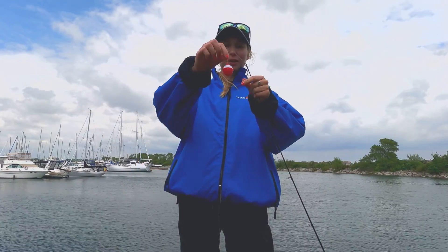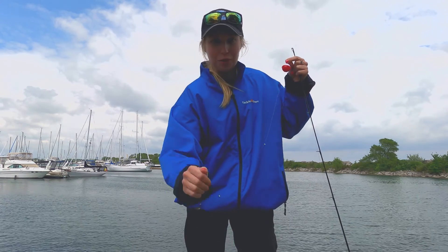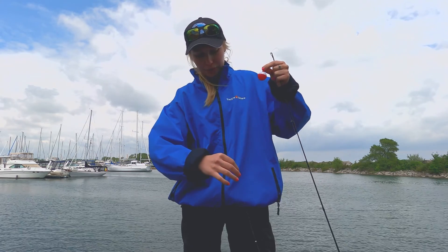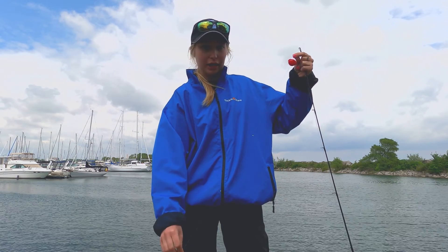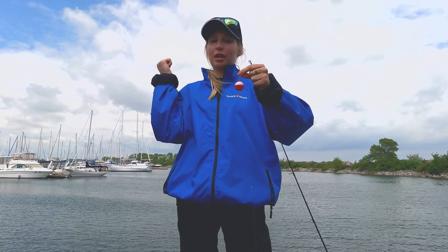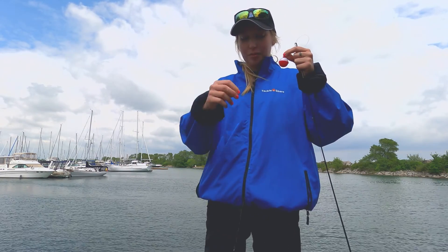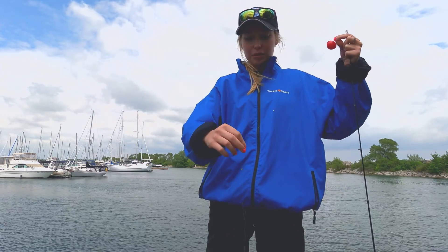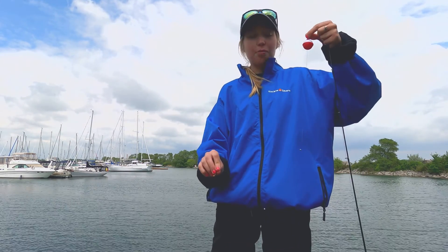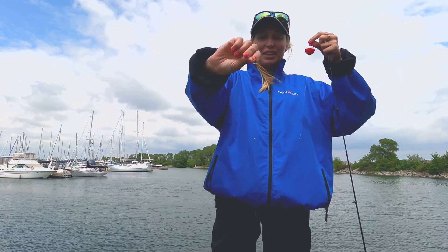The setup we are using to go fishing today is a bobber and a worm on a hook. We have our bobber about three feet from the end of our line where our hook is. We change it depending on the depth of the water — in this location we want it about three feet up. We have two weights pinched on our line to make sure that our worm will sink down and our bobber will stay at the top of the water. Then we've just hooked our worm on and we're ready to fish.